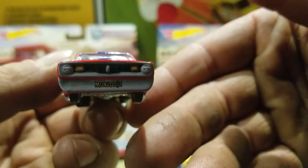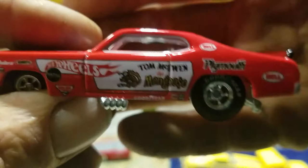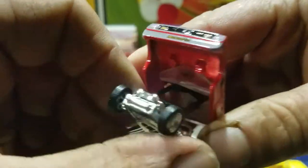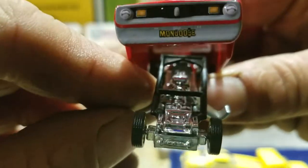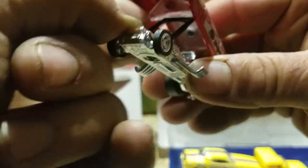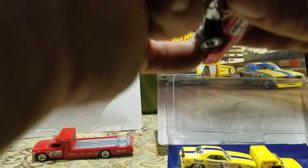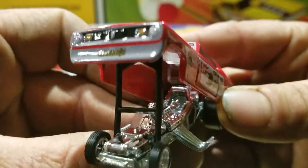There's the Tom McEwen. The front detail — it says Mongoose. There's the side and the back detail. Open this up and you can see the chrome motor.